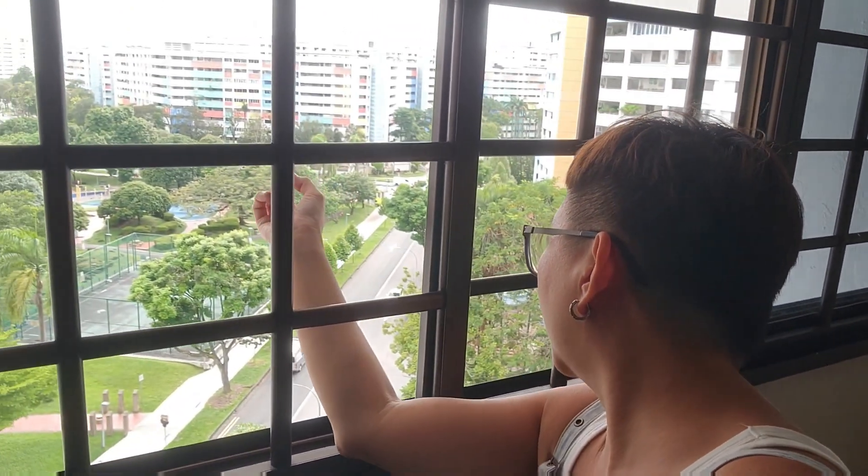And the best thing about this unit is that there's a shelter over here. So if it rains, even though you're not at home, you don't have to worry that the wind will come into the house. There's also a basketball court and a playground downstairs.